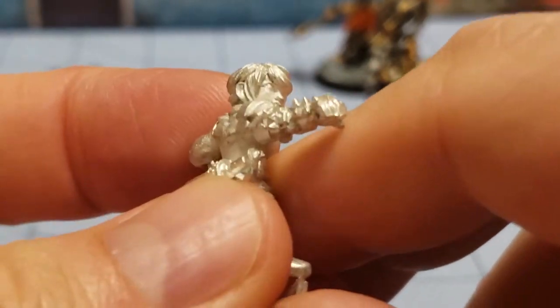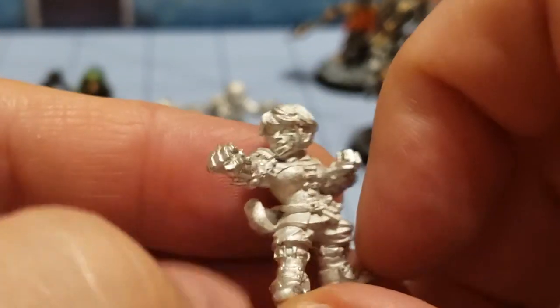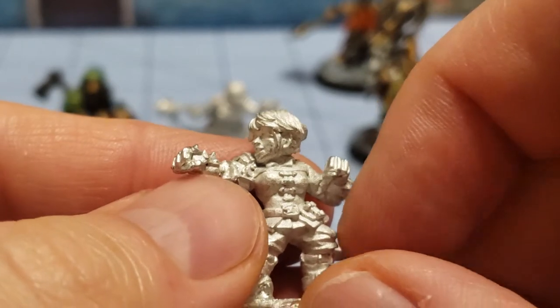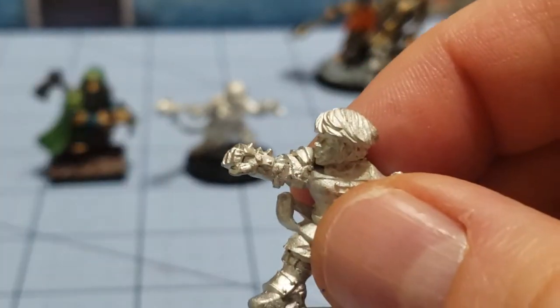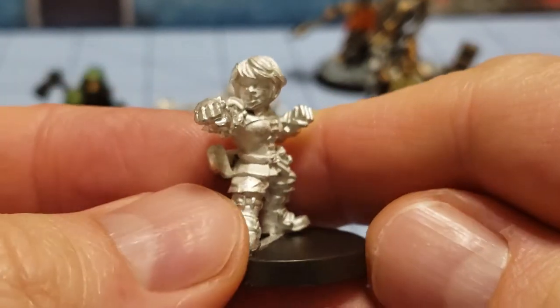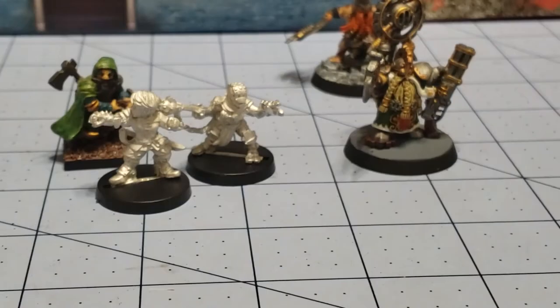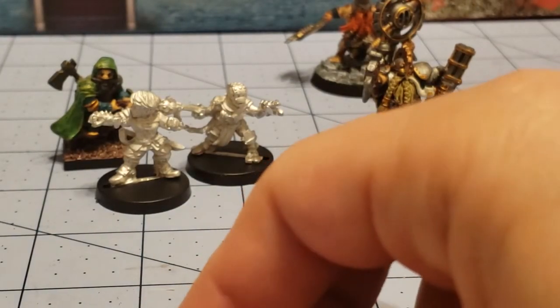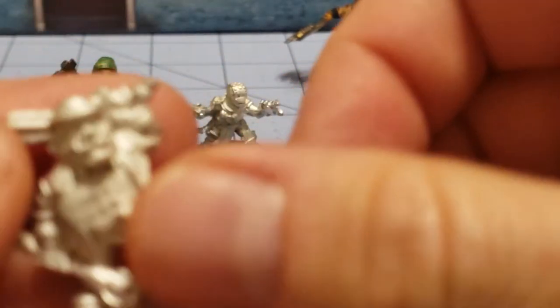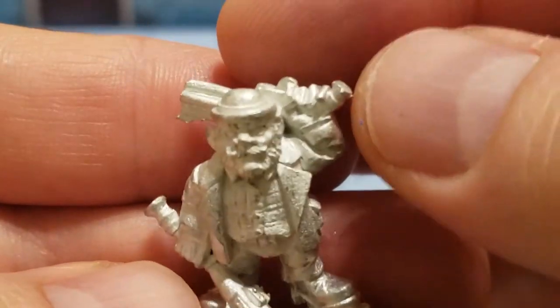I've backed enough of Stonehaven's campaigns and picked up enough over the years — mostly more human-sized models — but they really do have a lot of charm and character to them. In fact I have a bunch of their halflings that I really need to get around to painting. Maybe I'll do that next week. I don't know how else to describe this next guy but as a dwarven mobster slash fixture.